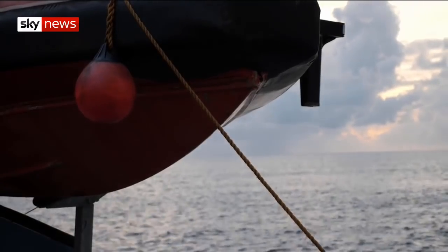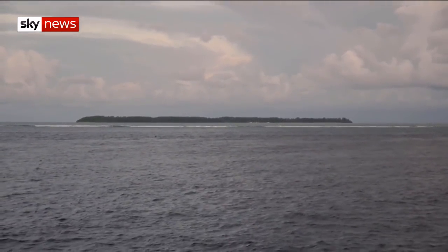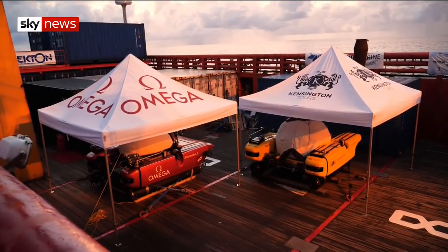Dawn breaks over the Indian Ocean, revealing the remote atoll of Alphonse in the outer Seychelles, the waves breaking on its fringe reef. It's the first stop for the deep ocean explorers of the Necten mission.